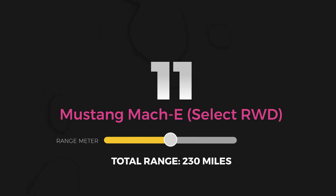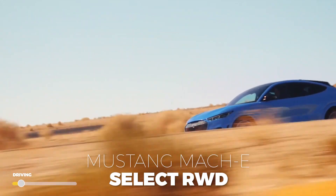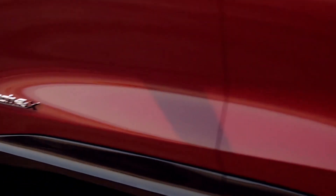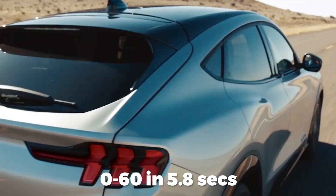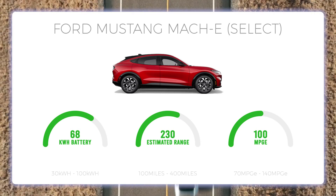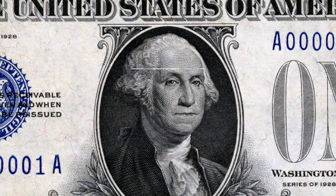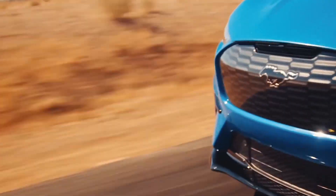Number 11: Ford Mustang Mach-E. This list is ordered by base package models, so for the Ford Mustang Mach-E we are comparing the Select rear-wheel drive model. While there is much controversy surrounding the Mach-E — now a crossover family sedan and an electric vehicle instead of a mean-looking two-door combustion coupe — the 266-horsepower electric motor delivers 311 pound-feet of torque and a 0-60 time of 5.8 seconds. The base package comes with a 68 kWh battery pack and 100 MPG-E, giving an EPA estimated range of 230 miles. There are two extended range versions that get between 300 and 305 miles. With a base price of $42,895, you're paying about $187 per mile of range, earning the Ford Mustang Mach-E an A for total range value.